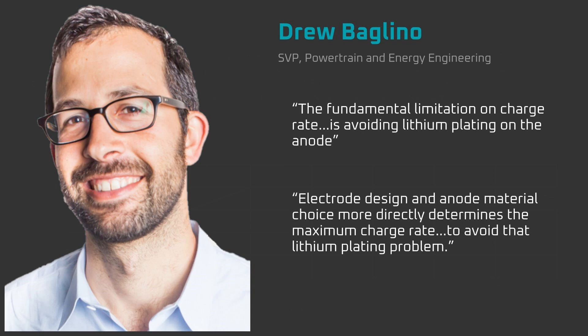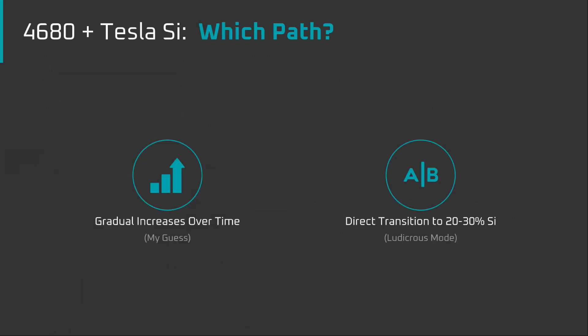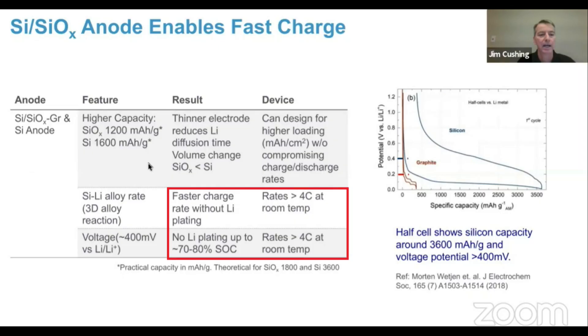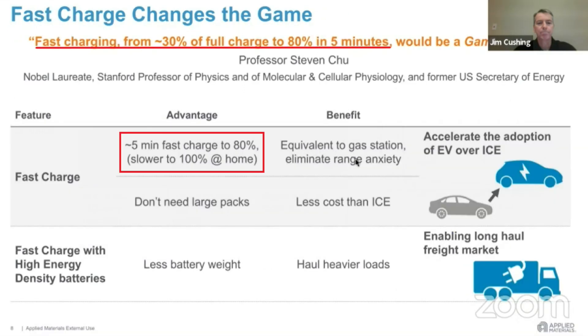In summary, silicon solves the lithium plating problem and opens the door to fast charging. Panasonic has already started gradually increasing the silicon loading in their battery cells from Giga Nevada. This should mean Tesla's entire vehicle lineup is slated for gradual improvements to fast charging capability and energy capacity. Battery cells with a high silicon loading of up to 30% are capable of charge rates at 4C or more, which is a full 0-100% charge in 15 minutes. Even more impressively, these batteries can do burst charges of 50% in 5 minutes. With cells capable of these charge rates, the bottleneck now clearly becomes supercharger capability.